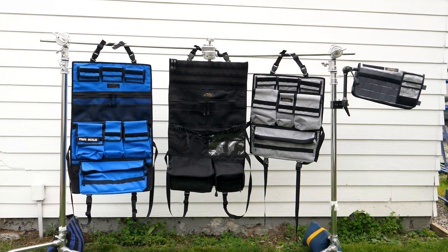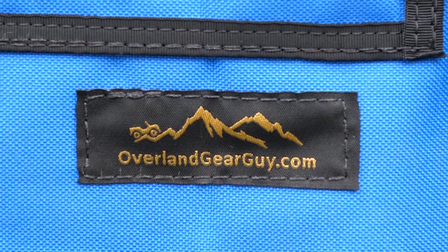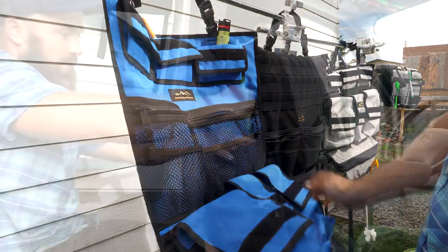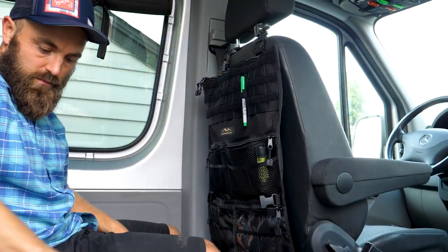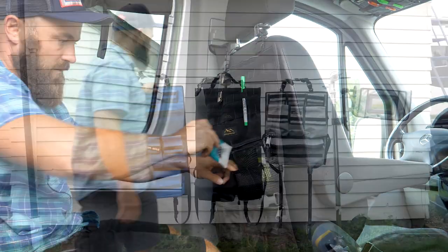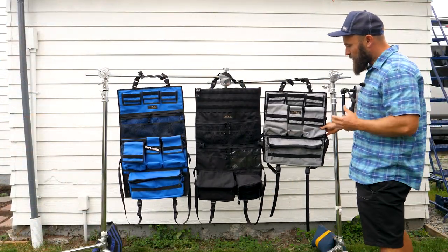Now that I've discussed some low tech, low budget options, I'd like to switch gears and talk about a few premium storage solutions. Feast your eyes — in front of you, you see four different organizers made by overlandgearguy.com. These are essentially heavy duty bags that can be slung onto the back of any seat in any vehicle, thus adding extra storage. Let's cruise around and I'll talk about each of these bags individually, and then we'll jump in the van and I'll show you how they work.